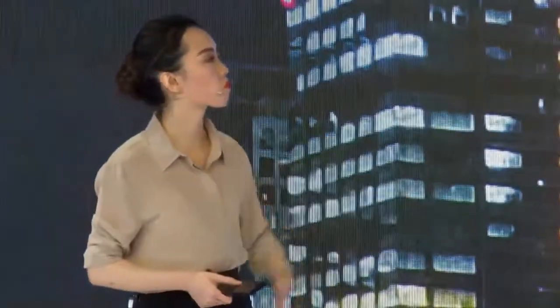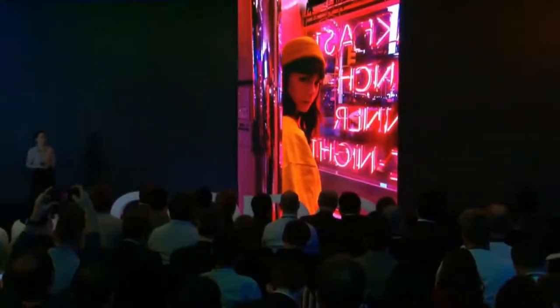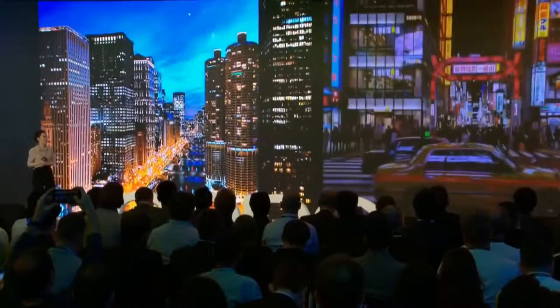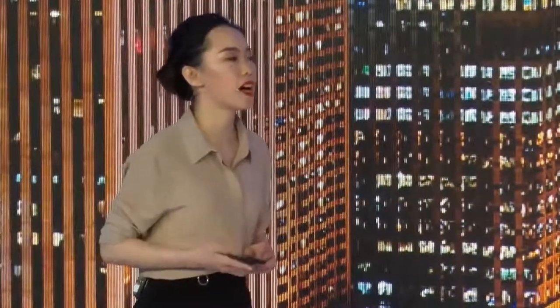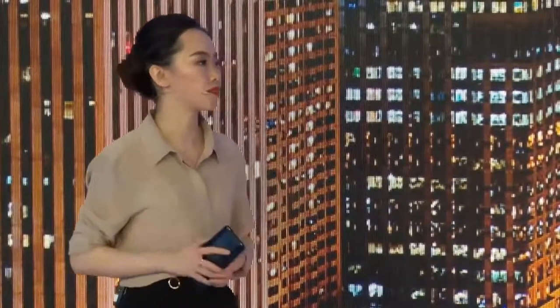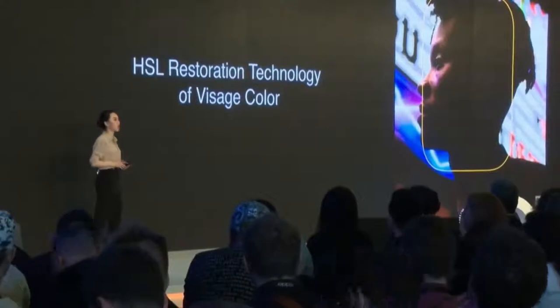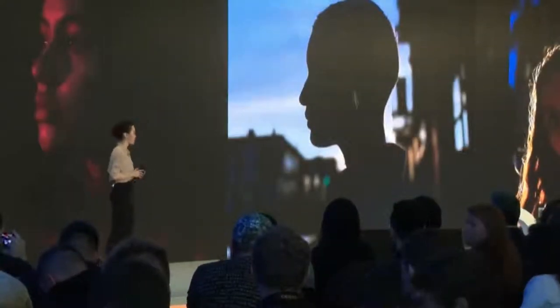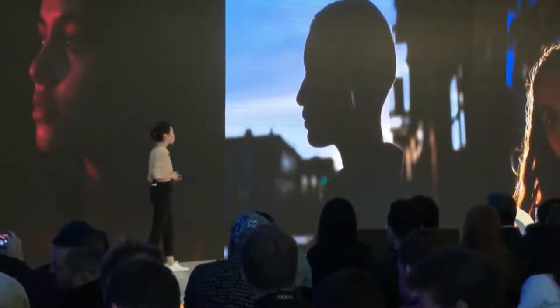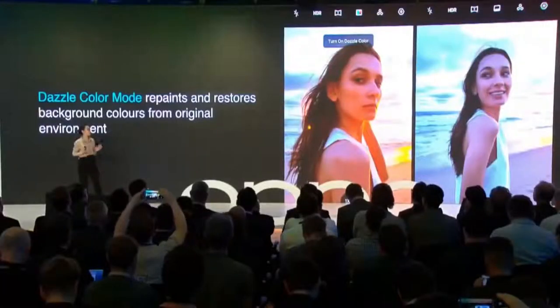Let's look at an example. In handheld mode, an ultra-HD night shot is composed of 5 photos. In tripod mode, it's composed of up to 17 photos. High dynamic range reasonably controls exposure in bright areas and enhances details in dark areas. The ultra-night mode 2.0 captures photos with different exposures and identifies and processes the face and background separately, achieving a clearer background and more vivid skin tone. Visage protection is applied with low exposure and noise-reduced HDR fusion. The software identifies a precise edge of a human subject and accurately separates the subject from the background. In the camera interface, you can see the dazzle color mode, which automatically repaints and restores the background colors from the original environment.